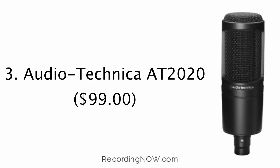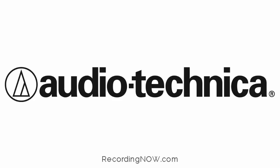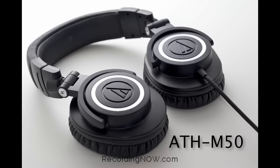At number three, we have the Audio-Technica AT2020 Large Diaphragm Condenser Microphone at $99 flat. Audio-Technica is a very large brand of pro audio equipment such as microphones and headphones. I've owned a pair of Audio-Technica ATH-M50s myself and they are one of the best sounding headphones money can buy.